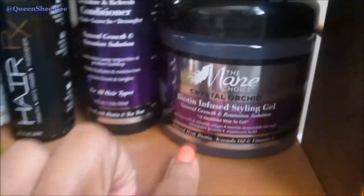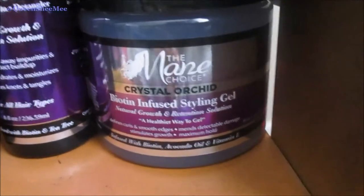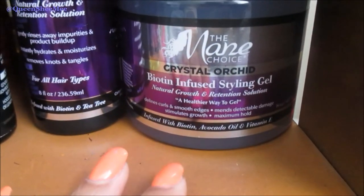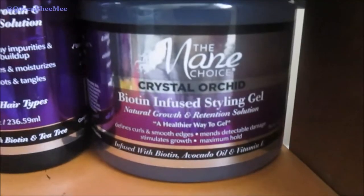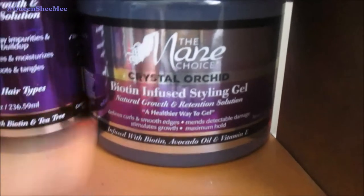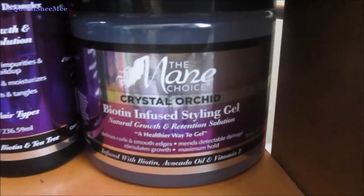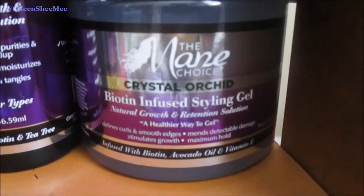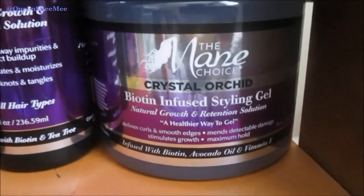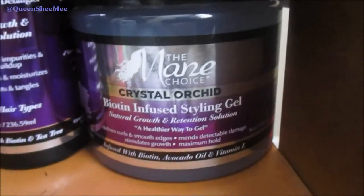Moving on, this is the Biocentri Infused Styling Gel — you guys know I'm not really big on gels, but I purchased this on a whim when Styles was having their two-for-one sale, I think back in February. I have yet to try this product out. I was always going to try it as a braid out. Typical Black Queen did a review on it and I liked how it came out on her hair — she did a wash and go. I just need to try it on my own hair.